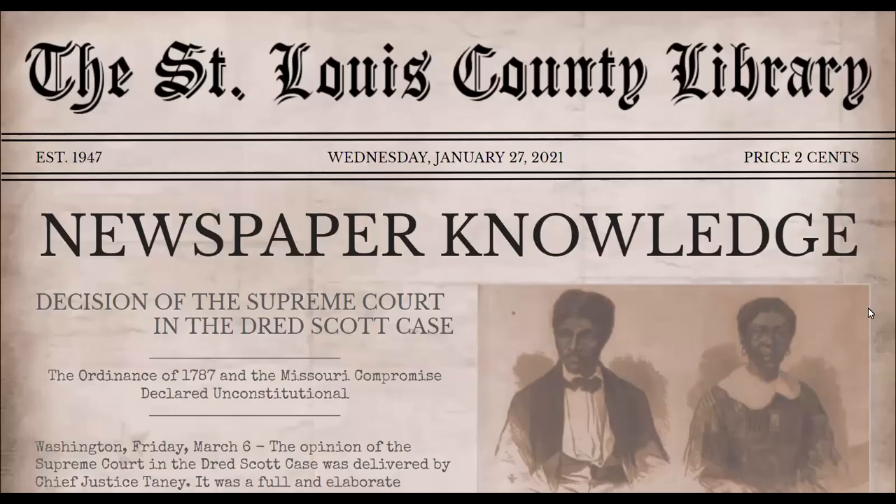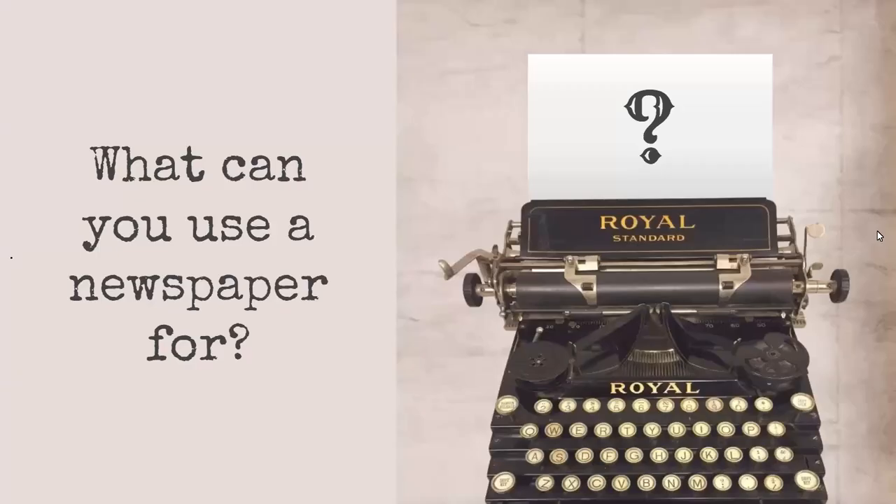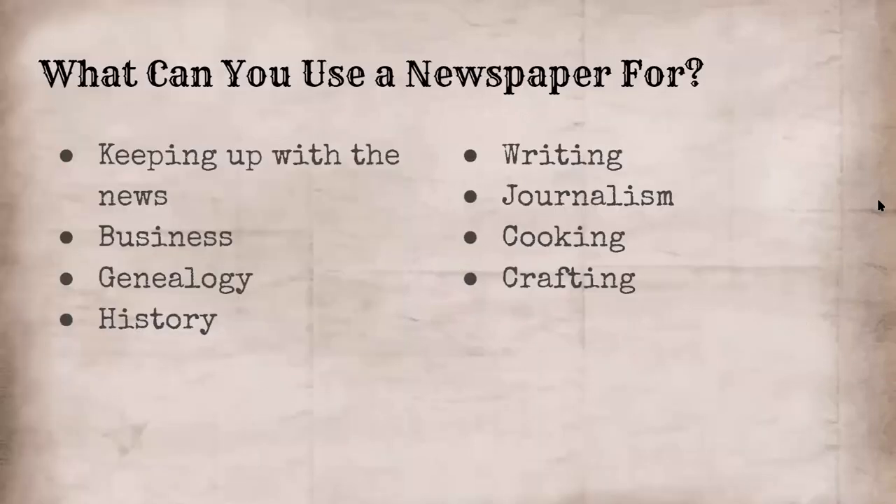We'll go ahead and get started with newspaper knowledge. So first, what can you use a newspaper for? Well, very obviously, they're mostly for keeping up with the news, but you can use them for so many other things. At the library, we help a lot of small business owners, and small business owners can use newspapers to keep up with business news, to learn about competitors, about people who are doing similar things.